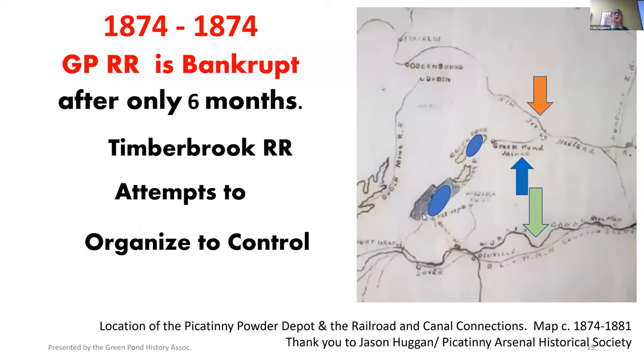The Green Pond Railroad started in 1874 and ended in 1874. After only six months, it went bankrupt. Freight the first year was $1,500. So they went belly up in about six months. This map is dated 1874 to 1881, based on the fact that the New Jersey Midland is still in existence. Right now, the iron ore is going to move north. The orange arrow is the New Jersey Midland line — the eventual Susie Q. The blue arrow points to our little four-mile plus 1,000-foot Green Pond Railroad. And getting iron to Morris is just about impossible. The green arrow shows you where the Morris Canal is.